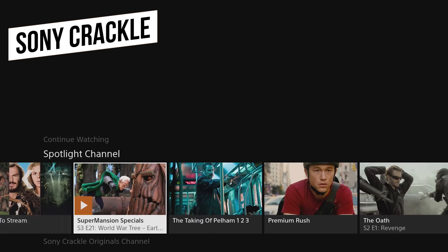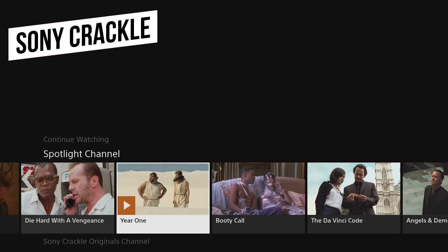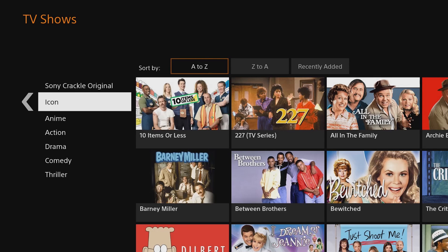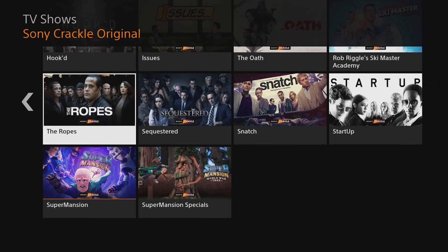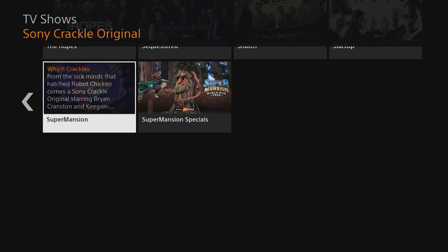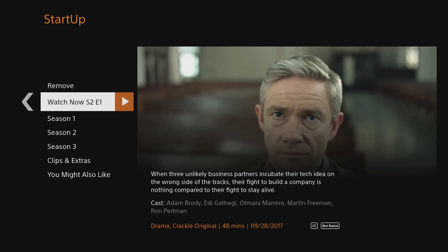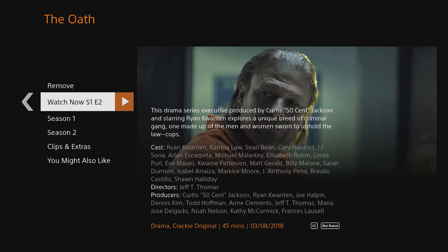Speaking of ads, Sony Crackle is a free ad-supported service to watch TV shows and movies. While most of their content is not the latest and greatest, their library does consist of new original content. Two of their shows worth watching with high-profile actors include Startup with Martin Freeman and The Oath, starring Sean Bean.